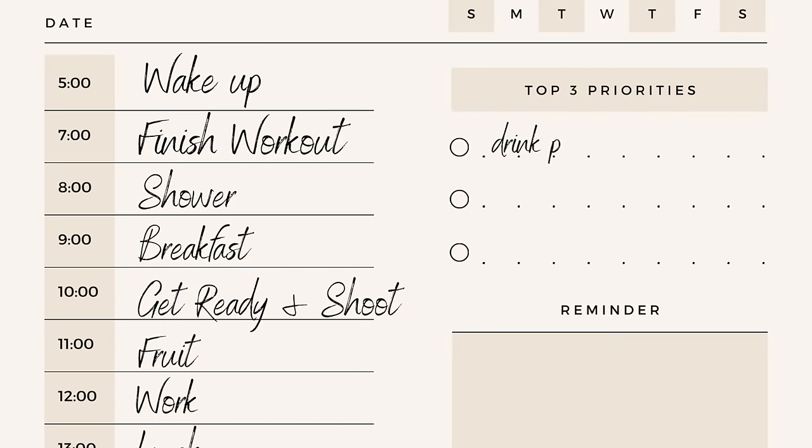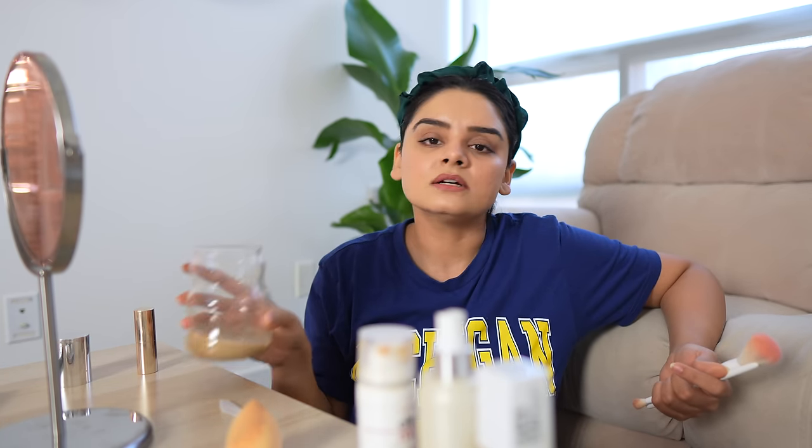We'll see if that happens. Now let's talk about our top three priorities. Number one, drink plenty of water — that's very important. Number two, no sugar. I'm already following that; I don't like eating sugar. But on days when I crave sugar, I'll eat those organic dates or maybe add just a little bit of sugar in my cold coffee. I don't like sugar in anything — I think that's my only positive.